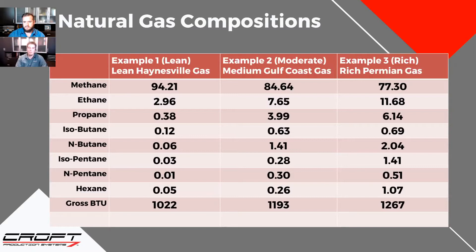Example one is a very lean analysis — really low BTU at 1,022 BTU, 94% methane, very little of the heavier gas components like pentanes and hexanes. That gas you can put straight to a generator or gas engine. It's probably within pipeline spec as long as it's dry, so it's really easy to use for other applications.